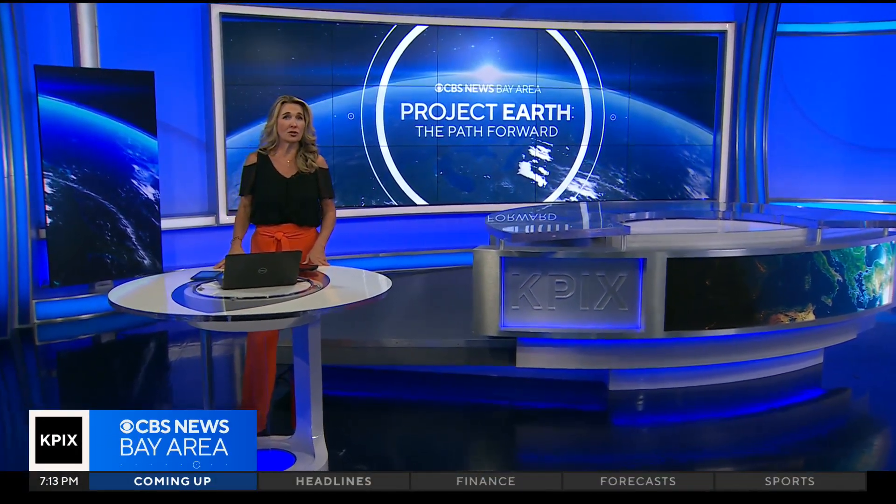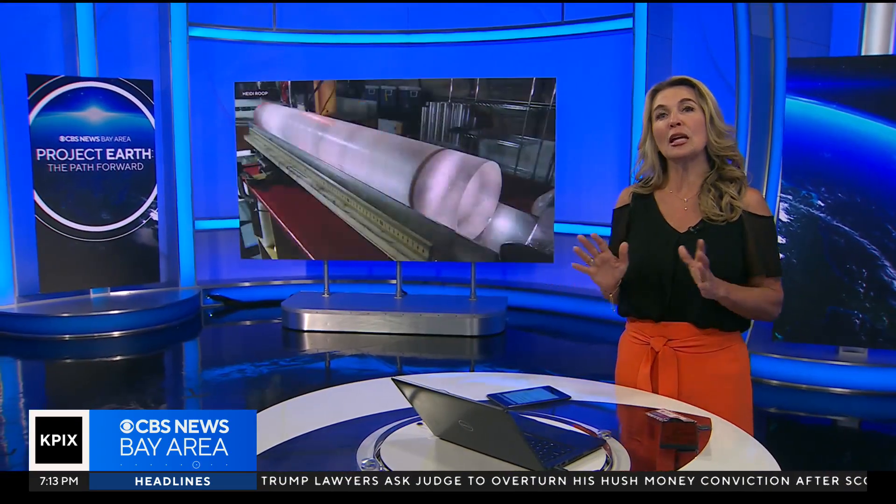Tonight's Project Earth: amid this ongoing heat wave, we're turning our attention to ice and how it can provide answers about our changing climate. Our meteorologist Zoe Mintz got to take part in this kind of research herself and explains how looking back can help us understand what's ahead.